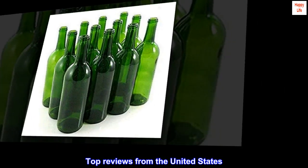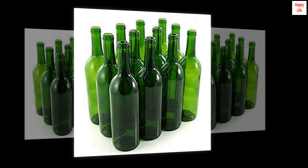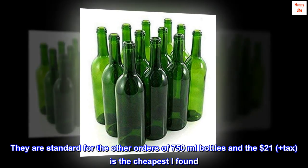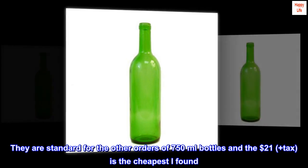Top reviews from the United States: pretty standard bottles. They are standard for other orders of 750 milliliter bottles, and $21 plus tax is the cheapest price found.